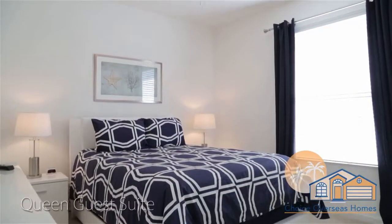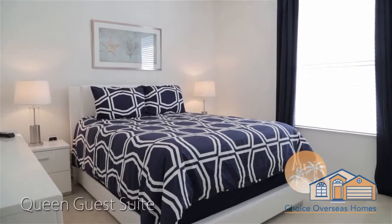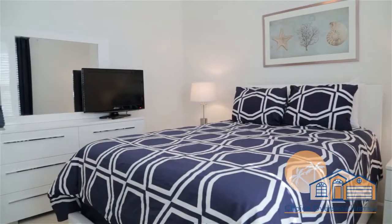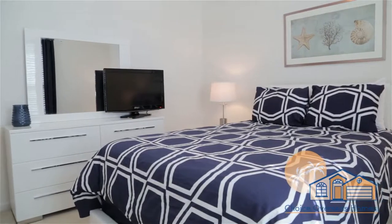Our queen guest suite is next, and is ideal for a second set of adults traveling in your party. This room comprises a comfy bed, a flat-screen HDTV, and a private all-suite bathroom.